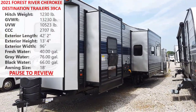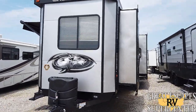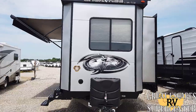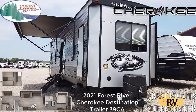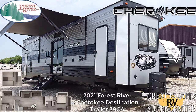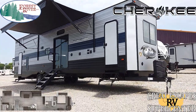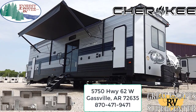Good afternoon everybody, this is Chris Fry coming at you from Great Escapes RV Supercenter. Ladies and gents, it is my divine pleasure to show off to you all today the all-new 2021 Forest River Cherokee 39 CA. This bumper pull destination trailer is decked out with some cool bells and whistles and it is my pleasure to show it off to you all today.